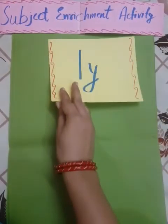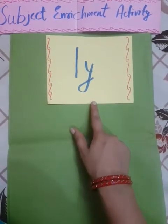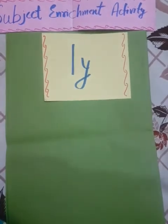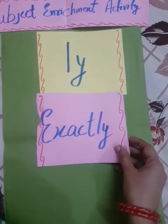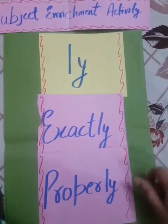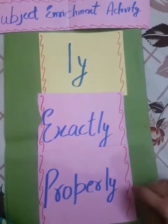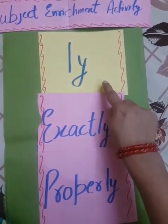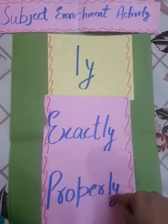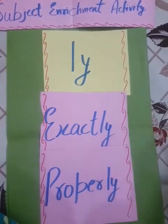Now here comes L-Y. Two words ending with L-Y: 'exactly' and 'properly'. Jo words L-Y se end hoote hain — jaise exactly aur properly — these are called adverbs. Yeh adverbs hote hain।